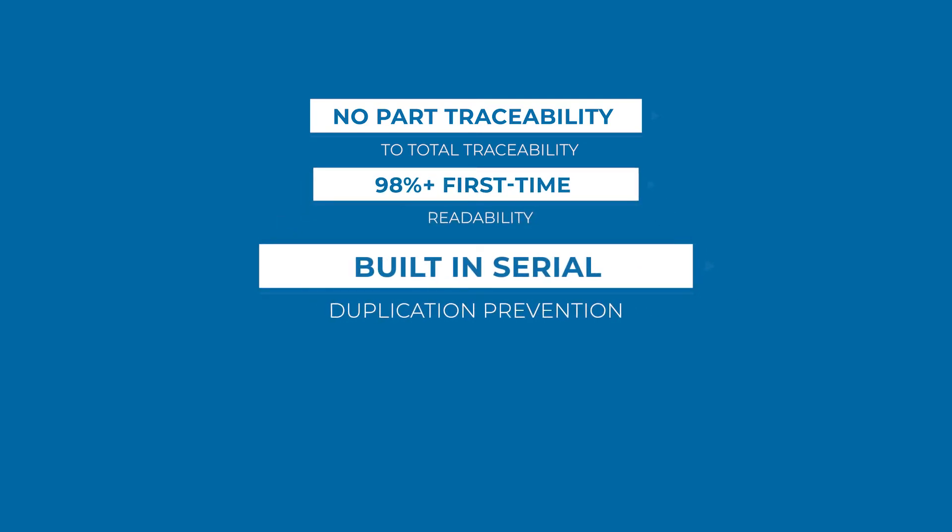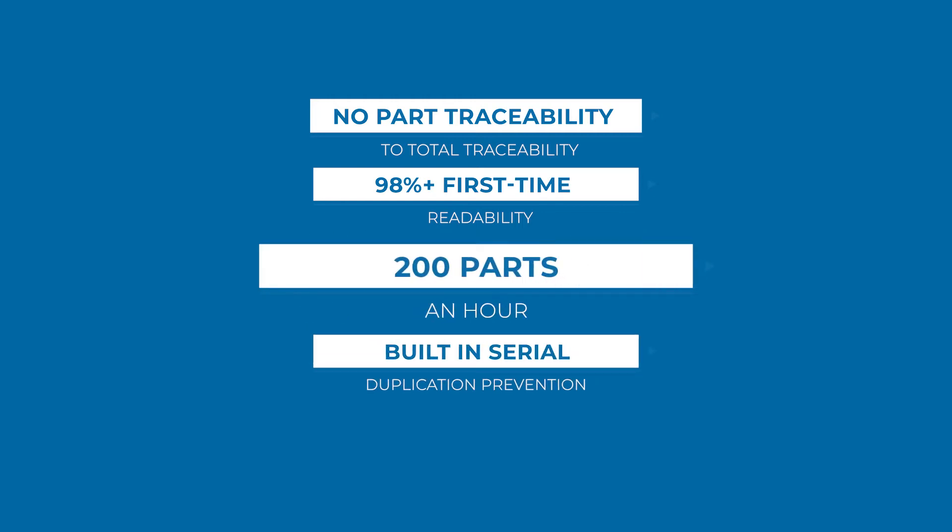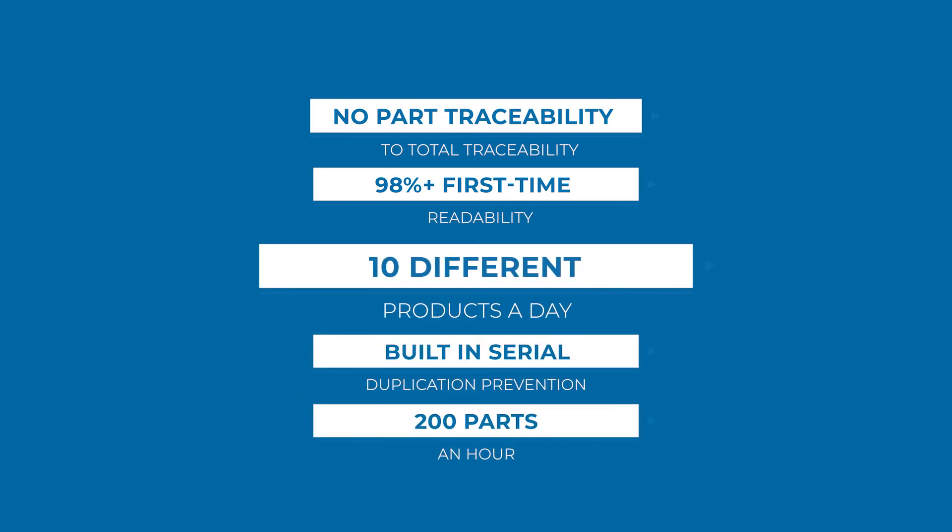Built-in serial number duplication prevention over EtherNet/IP, system throughput of 200 parts an hour, and the ability to handle up to 10 different products a day.